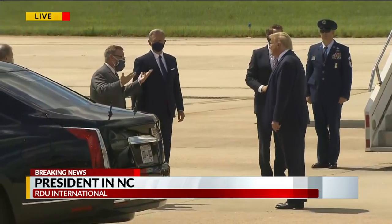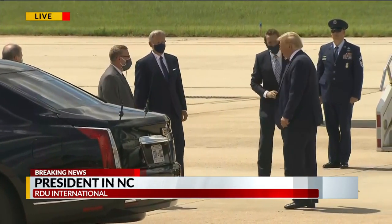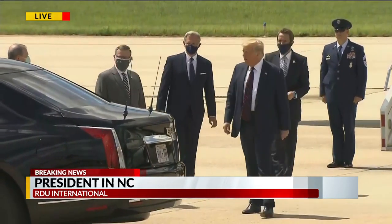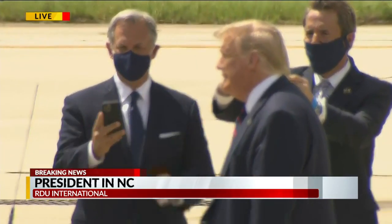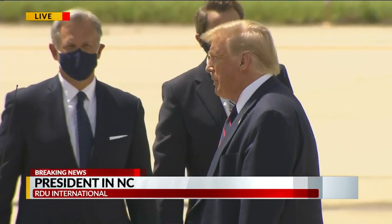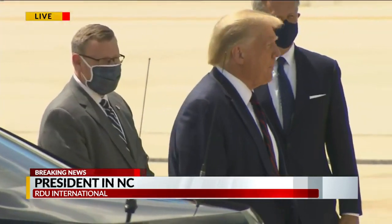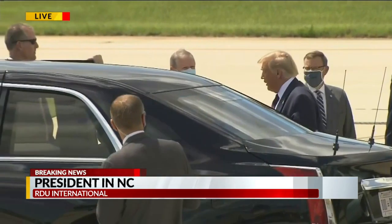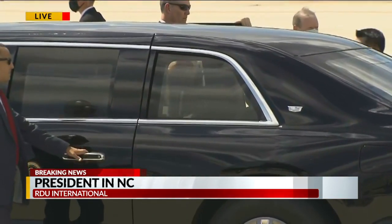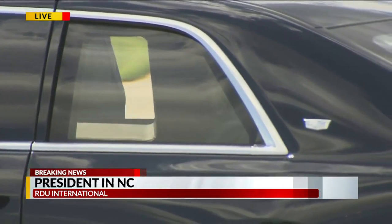Once the tour starts, we will bring you that live here on CBS 17 as well as all of our digital platforms, including CBS 17's news app. You can see he's greeting some of the people that are there on the ground, people taking pictures. He will make his way to that Morrisville laboratory where they're making a key component for the COVID-19 vaccine. President Trump is now getting inside that vehicle.